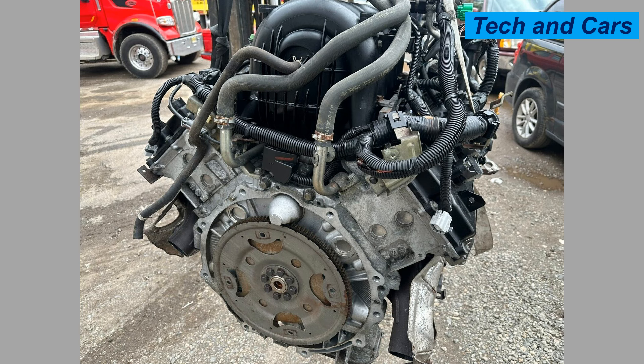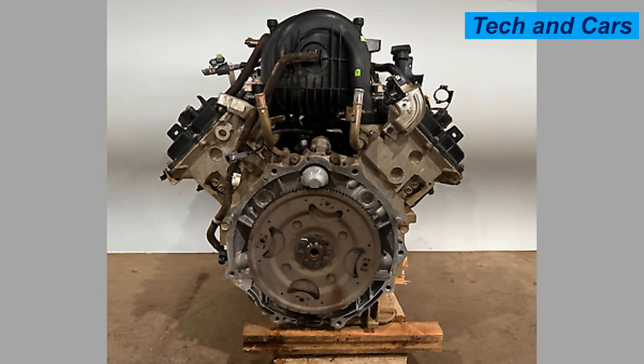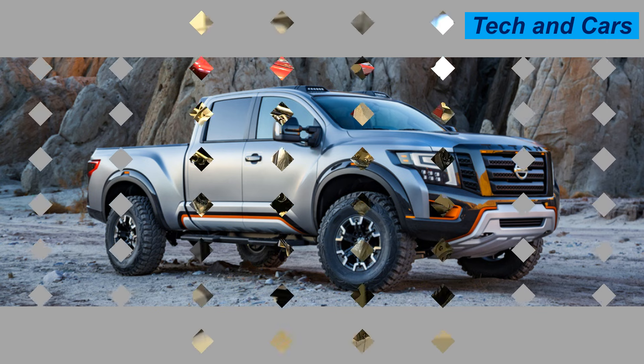The fifth engine is the Nissan 5.6-liter Endurance V8, with solid construction and dependable performance — a top choice for those who need a reliable truck. It is a naturally aspirated V8 with a 5.6-liter displacement, a compression ratio of 10.5:1, a bore of 98 mm, and a stroke of 92 mm. It produces approximately 400 horsepower at 5,800 RPM and 417 pound-foot of torque at 4,000 RPM.